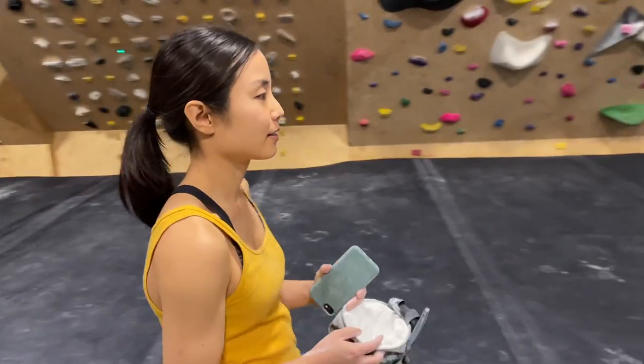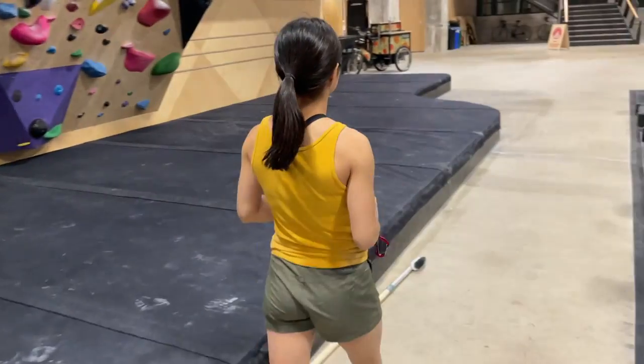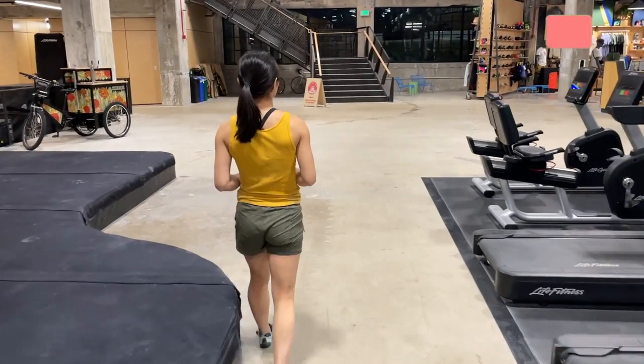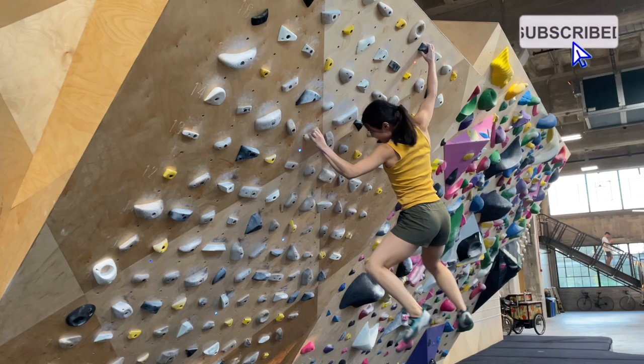How was your Moonboard session? It was good — I got a few problems and tried a lot more. Moonboard is always really fun and I hope it encourages short people to do Moonboard as well. When I do Moonboard, I make sure to always take 4 to 5 minutes rest between my tries because it's so intensive on your body and fingers. Thank you for watching. If you haven't tried Moonboard before, definitely check it out. If you liked this video, please hit the like button and subscribe.